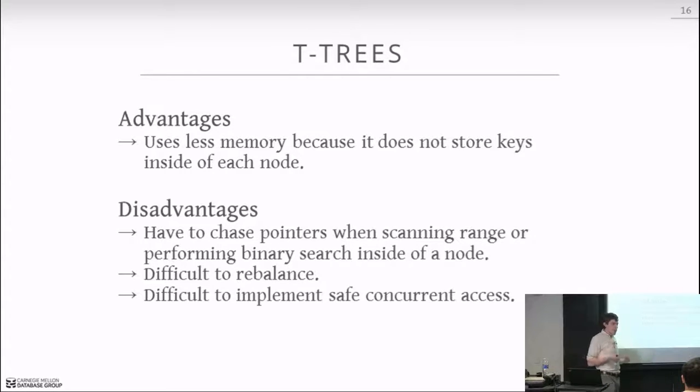The early main-memory database systems of the 1990s all used T-trees. Nobody uses them today — the only exception I know of is ExtremeDB for memory-constrained devices. TimesTen, the most famous in-memory database, used T-trees in the '90s, then threw them away and switched to B+ trees. Everyone uses B+ trees now because pointer chasing is what kills performance.